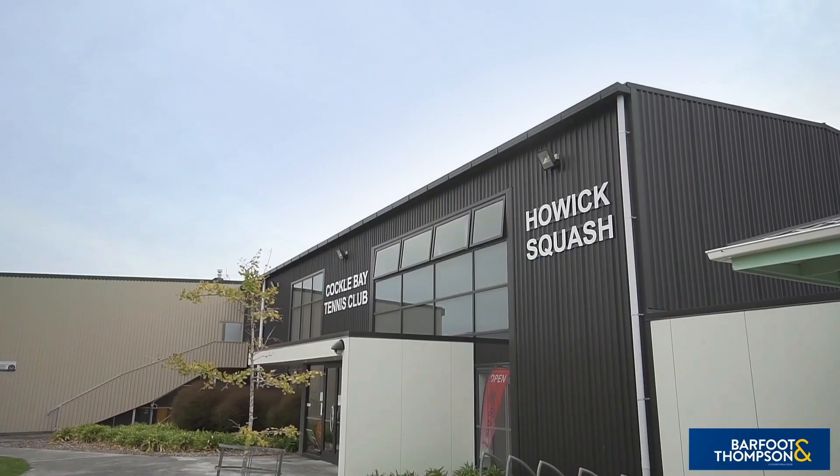This exceptional family home is sure to deliver comfort and convenience in an outstanding location. This fabulous family home is going to be sold by the tender method. Lisa and myself look forward to seeing you at our open homes.